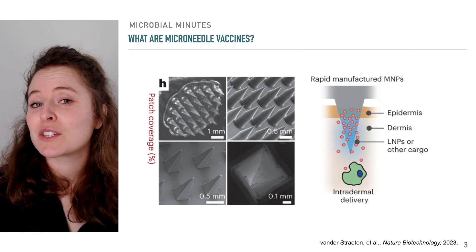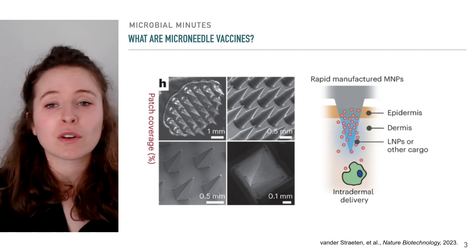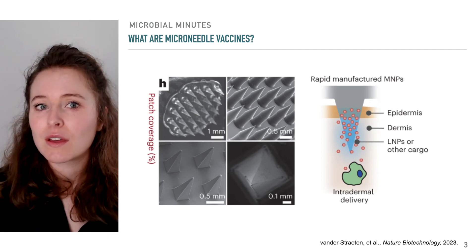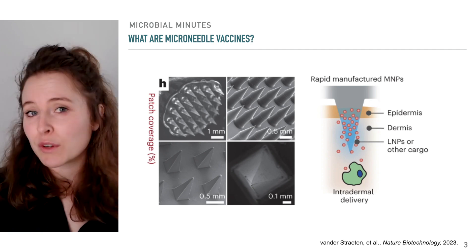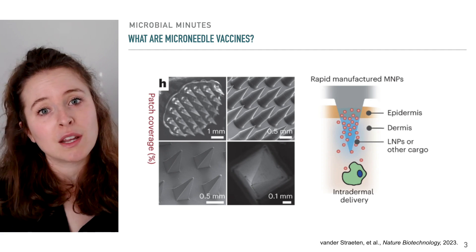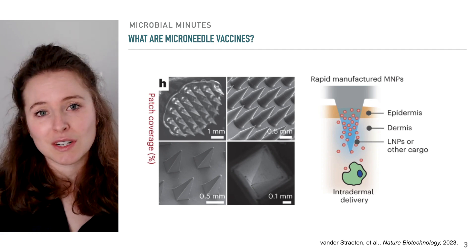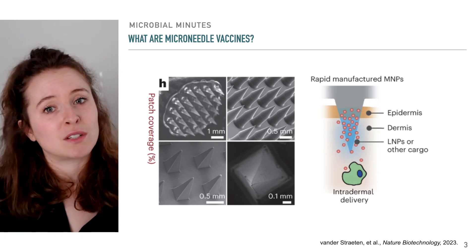Microneedle vaccines are not needles in the normal way we think of them. Rather, they consist of tiny, pyramidal or conical structures clustered on postage stamp-sized patches. There are various types of microneedle vaccines that differ in composition and delivery mechanism. For the dissolvable variety, the microneedles contain an antigen, such as an mRNA encoding of a viral protein, and once they enter the skin, begin to dissolve, releasing the antigen. Immune cells in the skin then interact with the antigen and mount a protective response.